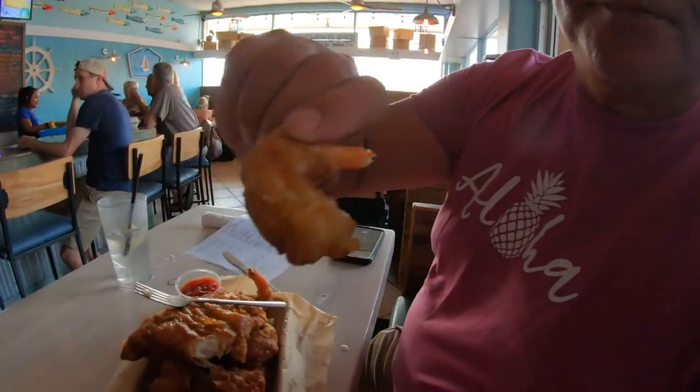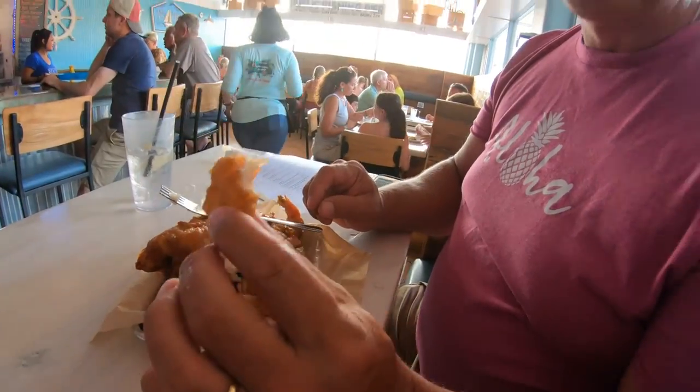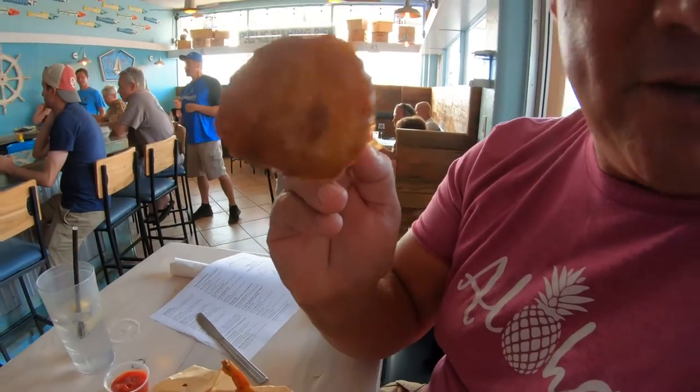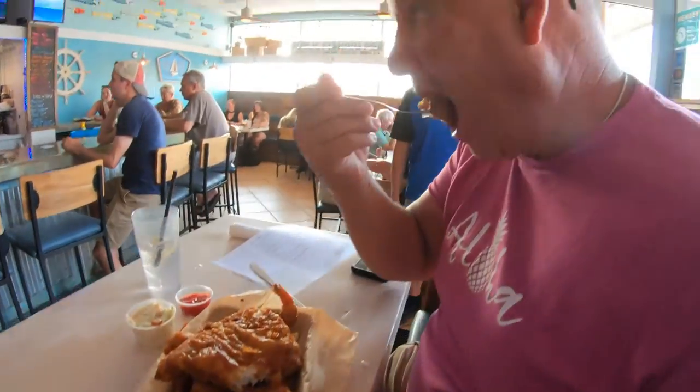Here's the fried beer-battered shrimp. They're good. And this is the trifecta — number three — the fried scallops. I love them on the grill, so let's see how they are fried. Good and hot. Got a real good taste. Give it a five. Your trifecta is a perfect plate.